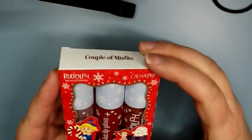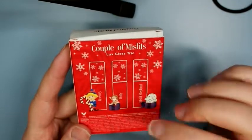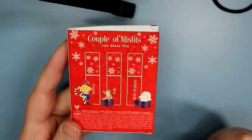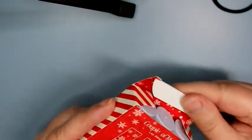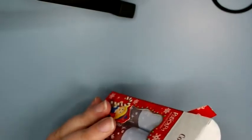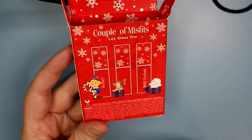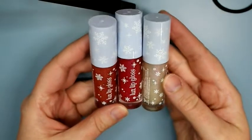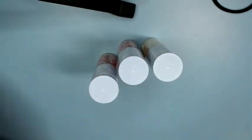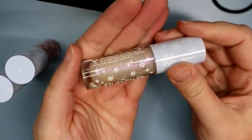This is the Couple of Misfits lip gloss set — the luxe gloss formula. Super cute on the back; it has Hermie, Dolly, and the misfit elephant. Years ago, CVS pharmacy had little bean bag toys you could collect, and my family was trying to get all of them. These glosses are all really nice — they're not gonna give a ton of color, but I'll swatch them so you can see on my hand.